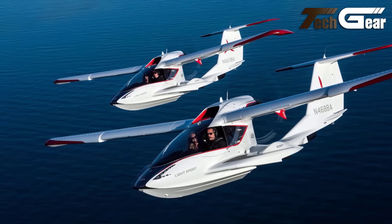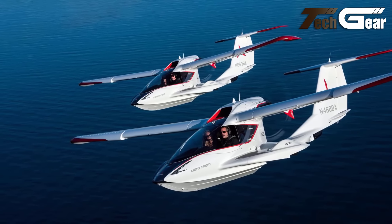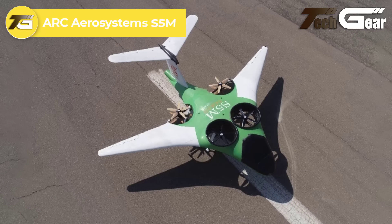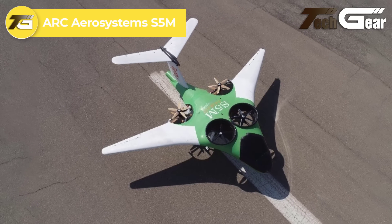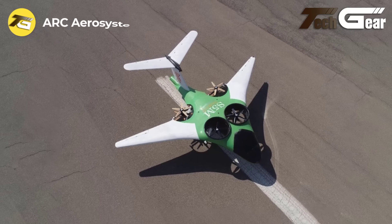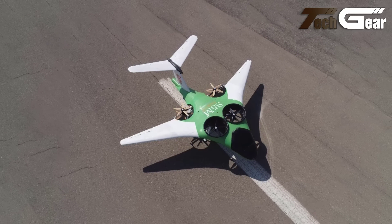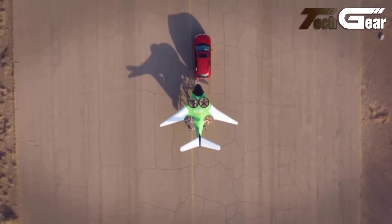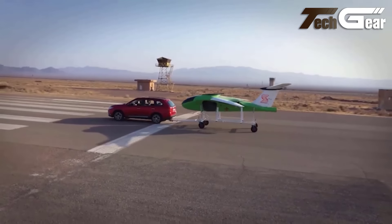Icon A5. The Icon A5 offers an exhilarating blend of adventure and simplicity in aviation. This amphibious light-sport aircraft stands out with its sleek, high-wing, carbon-fiber design and retractable undercarriage, ensuring smooth transitions between land and water. Powered by a Rotax 912 IS engine, the A5 features a unique folding wing mechanism for convenient transport.